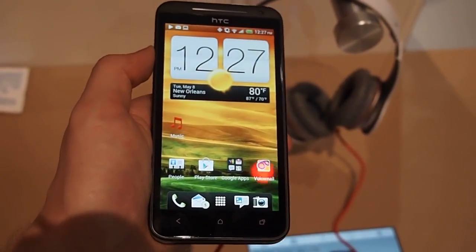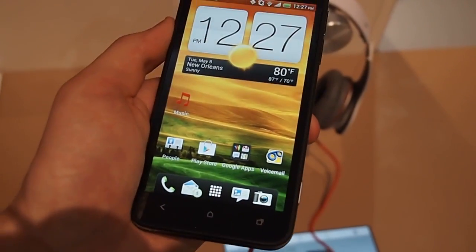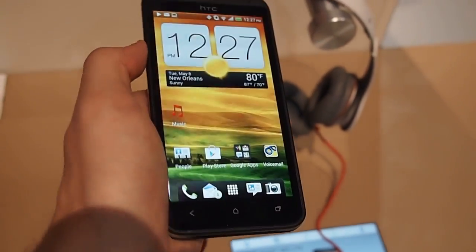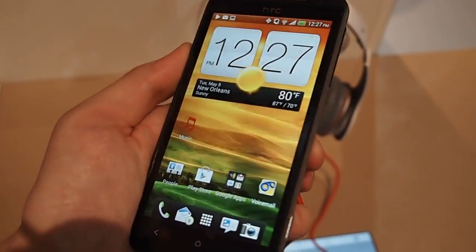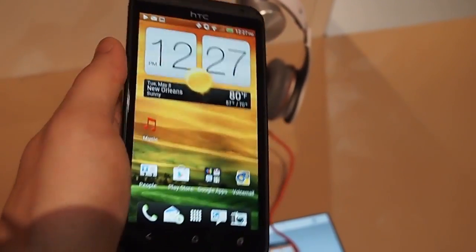Hey, Jeff here with Digital Trends. This is the HTC EVO 4G LTE. We took a look at this a few weeks ago when it was unveiled by Sprint. This is basically kind of like an HTC One phone, except it's been branded for Sprint.